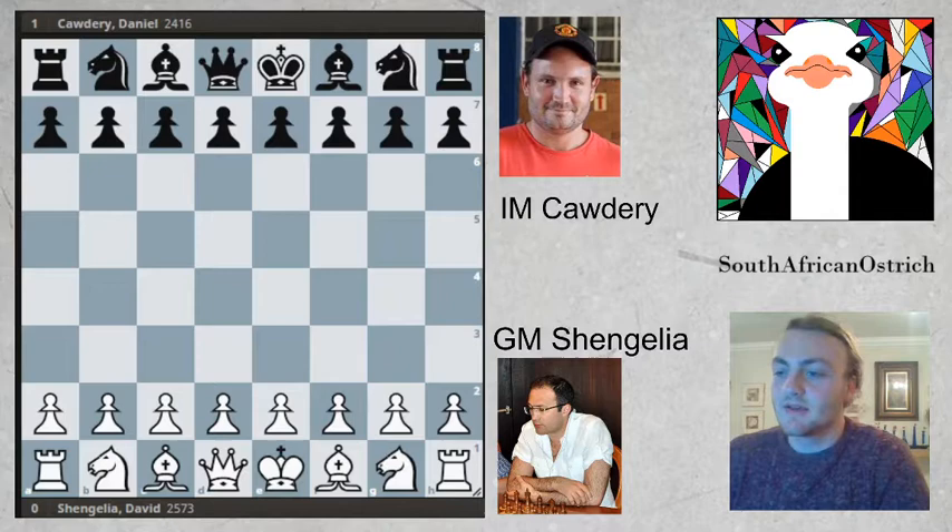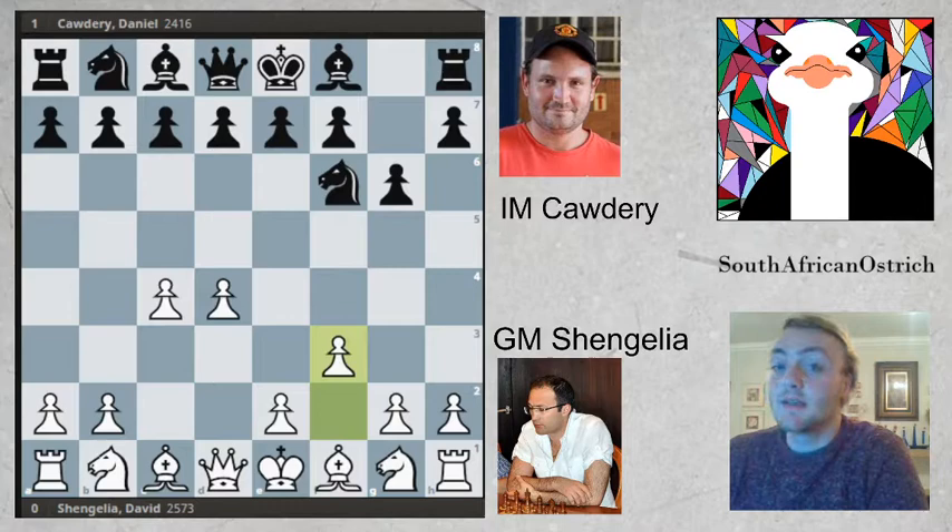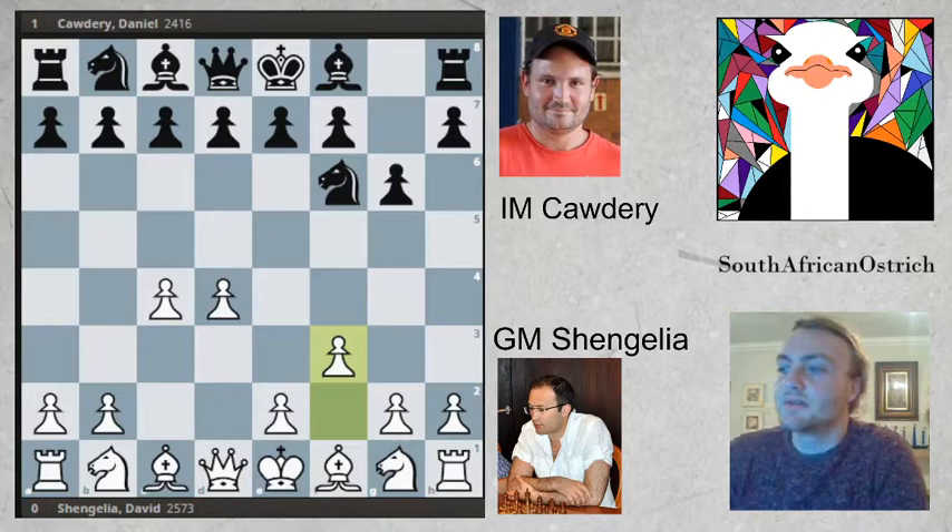He's playing against the Grand Master from Austria, Shengilia, and his name is David. So we've got a David versus Daniel game. We've got the first few moves: D4, Knight F6, C4, G6, and then F3, going into this very specific anti-Grünfeld variation.